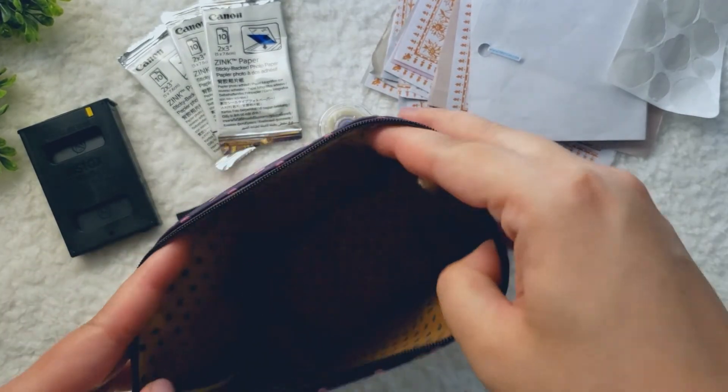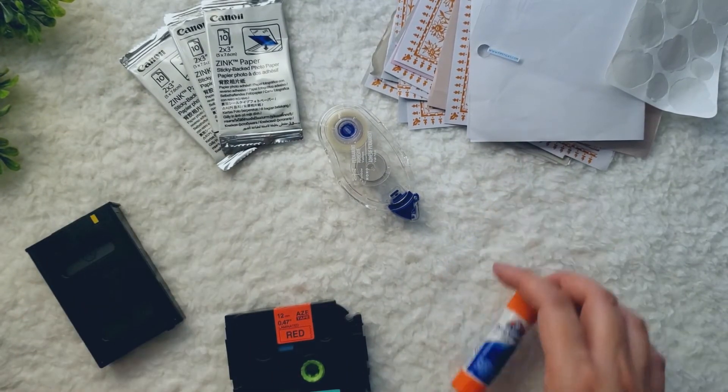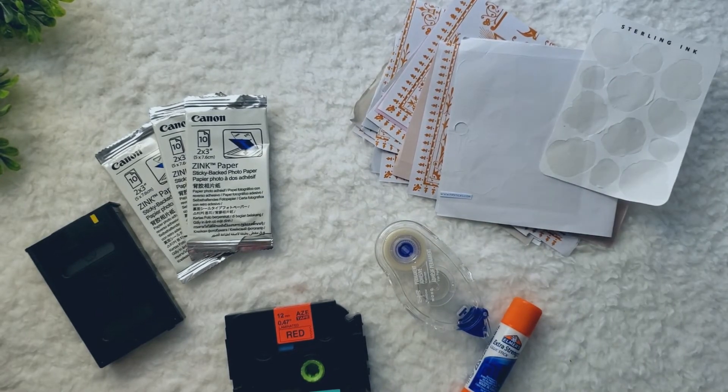And that is it so far for my stationery empties. That's a lot less than I thought, but I definitely went through a fair amount of stickers, and I'm really happy about that.